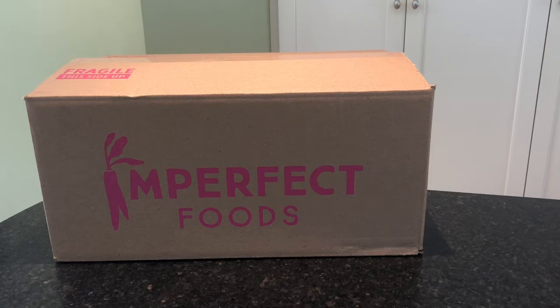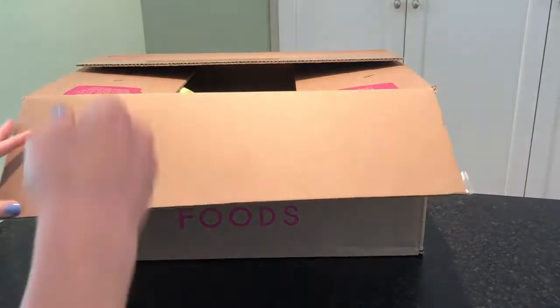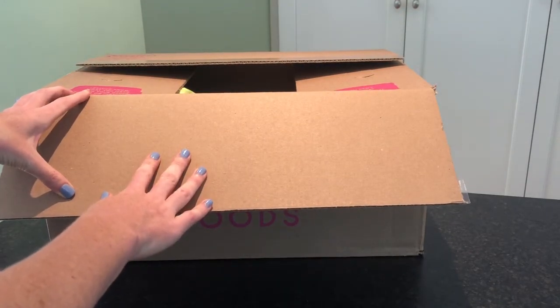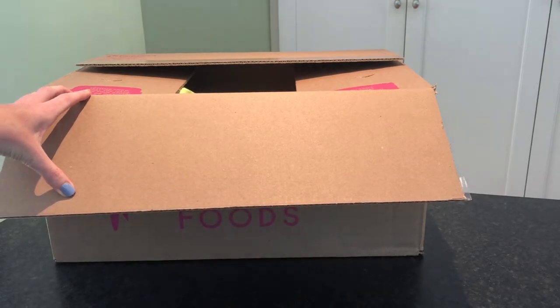All you have to do to get started is enter in your zip code, answer some questions, and they will recommend a box size for you. But in all reality, once you get through that step and you're going into their marketplace, you actually can just pick whatever you want and fill your box up.